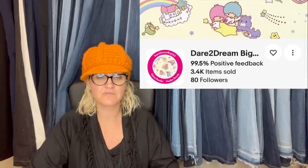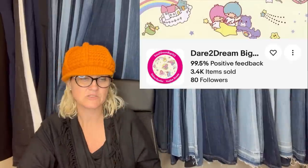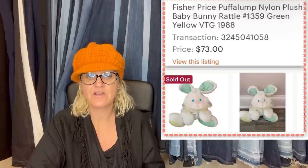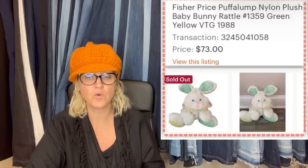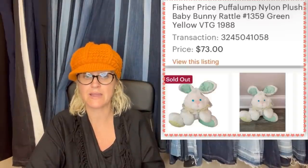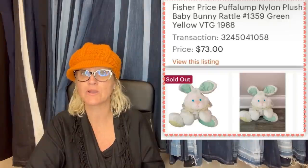This one comes from Dare to Dream Big. She purchased five plush for a dollar at a yard sale — about 20 cents into this one. Took a month to sell, sold for full price of $73, and the buyer paid $30 for priority express shipping. It's a Fisher Price Puff-a-lump nylon plush baby bunny rattle, green/yellow, vintage 1988 — sold on Etsy.